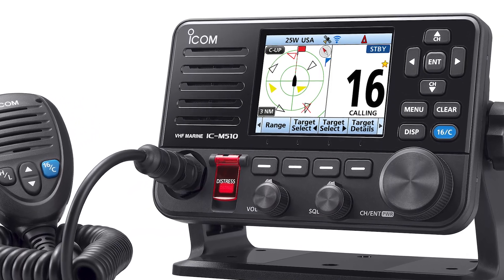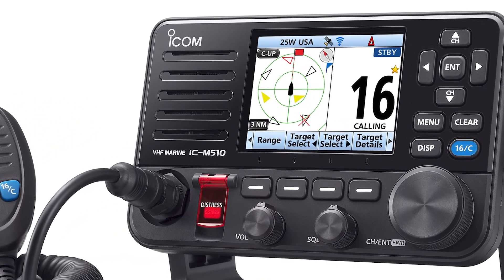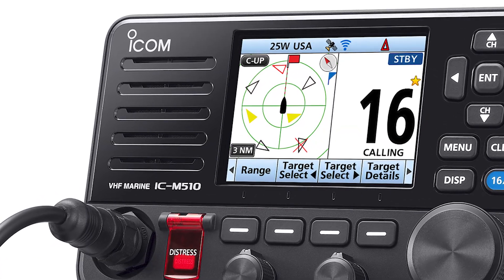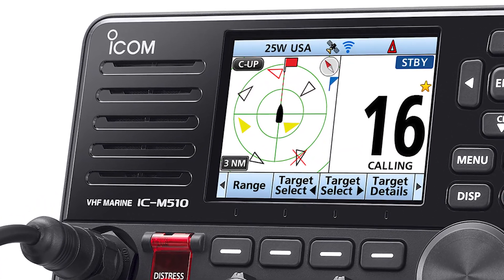But you can go a few steps further. Modern VHF radios might even have GPS built in, but if not, they are able to connect to your chart plotter. If you take the time to figure out how to do that and run the wires, then when you hit that DSC button in an emergency, it'll automatically broadcast all of your MMSI info but also your exact GPS position. That can definitely save your life.